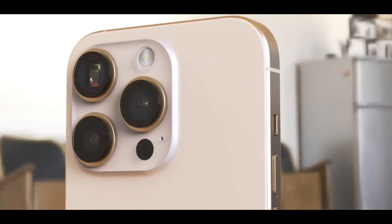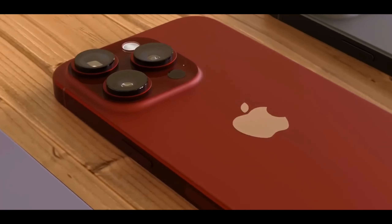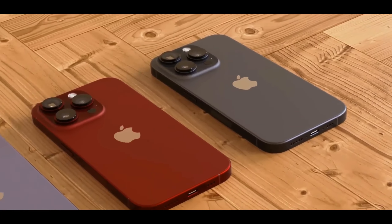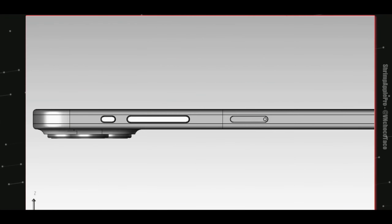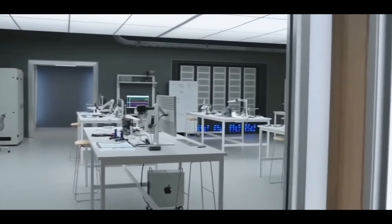You're getting a new color variant — I think a red color on the Pro model and the Pro Max as well. No doubt this phone's price point is very amazing, with new cameras, new display, and everything new. If you're an iPhone lover, watch this video because you're going to know exactly what you're getting in this phone.